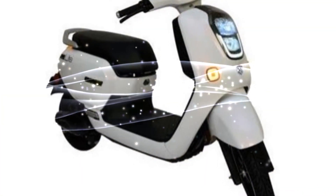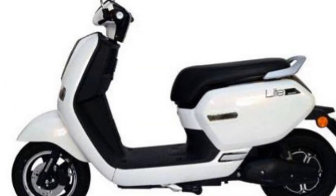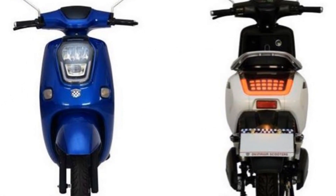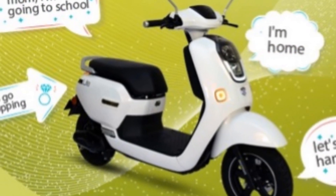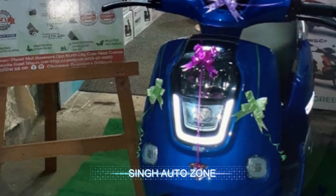Let's talk about the features. There is a basic speedometer. As a plus point, you get boot space — unlike the iPraise and iPraise Pro, where you won't even fit a single helmet. So this scooter does offer usable boot space.